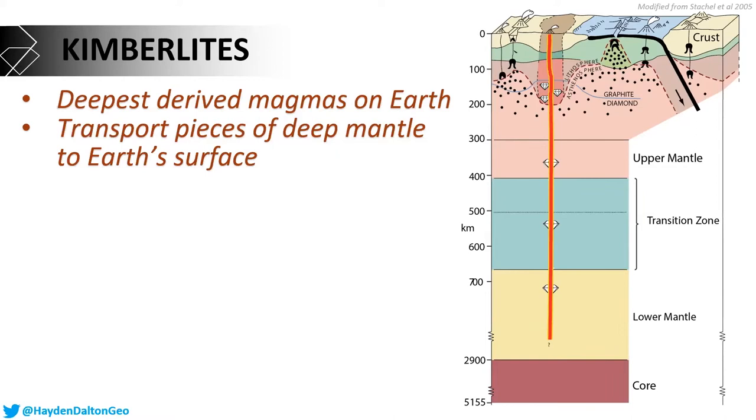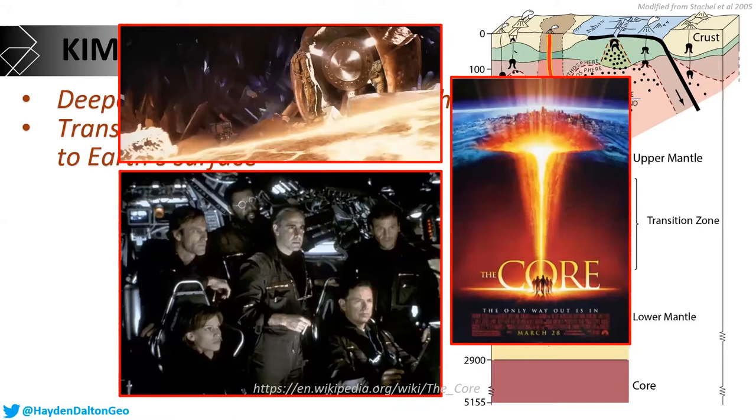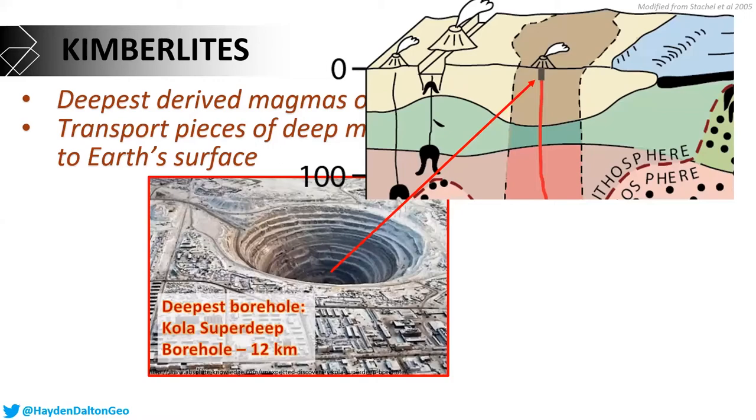Hollywood would have you believe that humans can get into a machine and access the interior of the earth, maybe even the core. But in reality, the deepest hole that humans have dug is only 12 kilometers deep. On the scale of the earth, that's really only scratching the surface — the outer skin, the upper crust. That's why kimberlites are so important. They're like our conduit or plumbing system that allows us to tap into the deep earth directly.